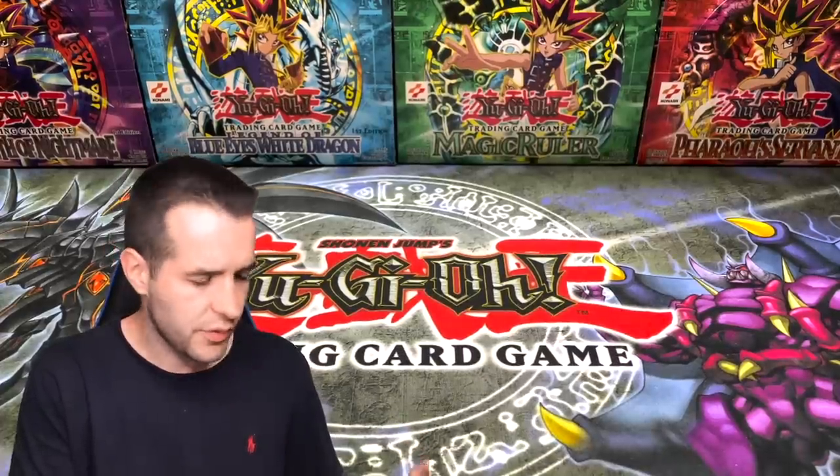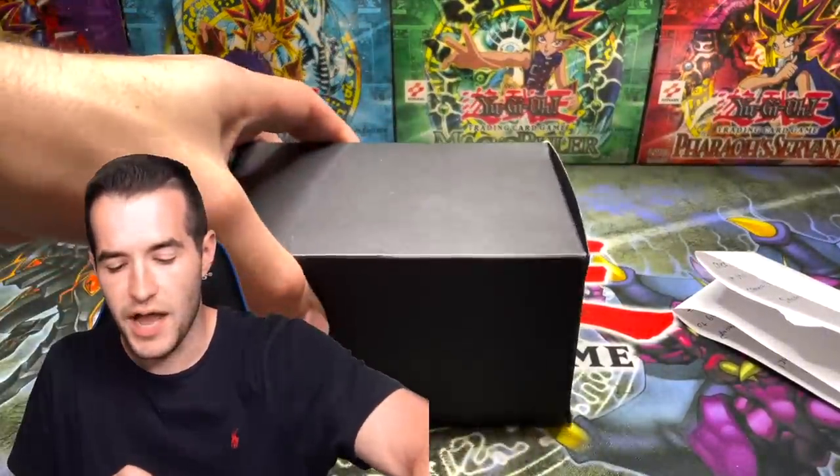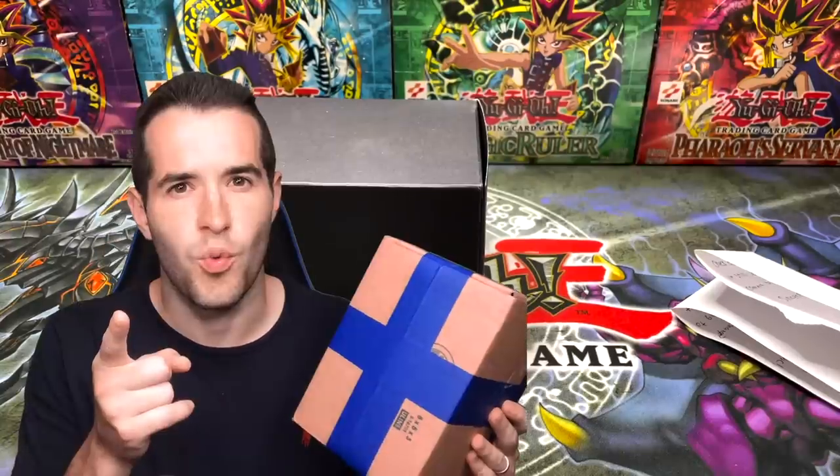I got this box in the mail a few days ago and I didn't really realize what it was, so I opened it up and I was like, wait a second, this is fan mail - but it's not just any fan mail. We have a note - epic - and then we have a box. What is inside the box that's inside of the box? Stick around to see.